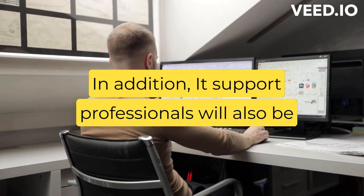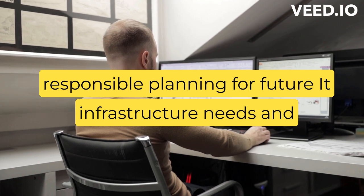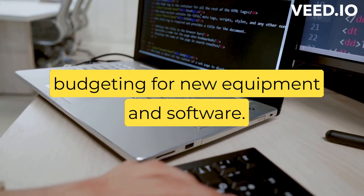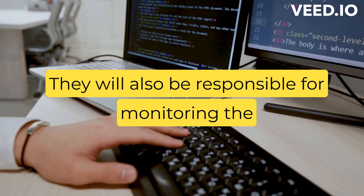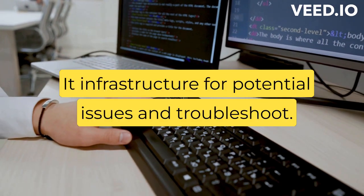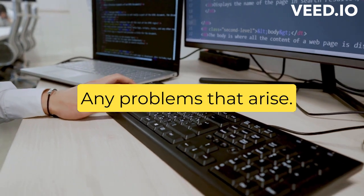In addition, IT support professionals will also be responsible for planning for future IT infrastructure needs and budgeting for new equipment and software. They will also be responsible for monitoring the IT infrastructure for potential issues and troubleshooting any problems that arise.